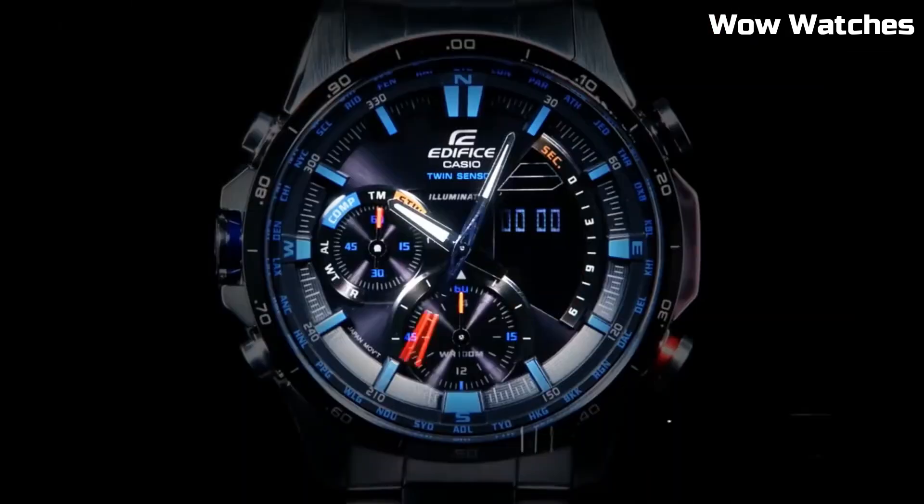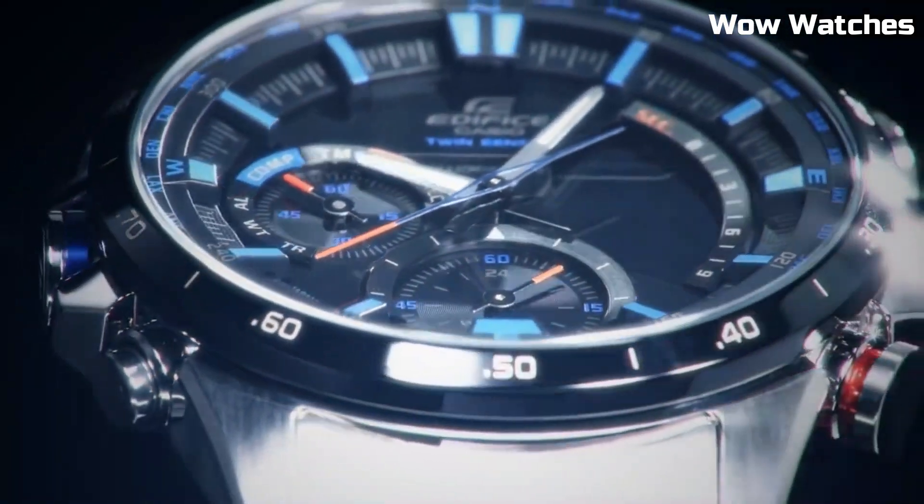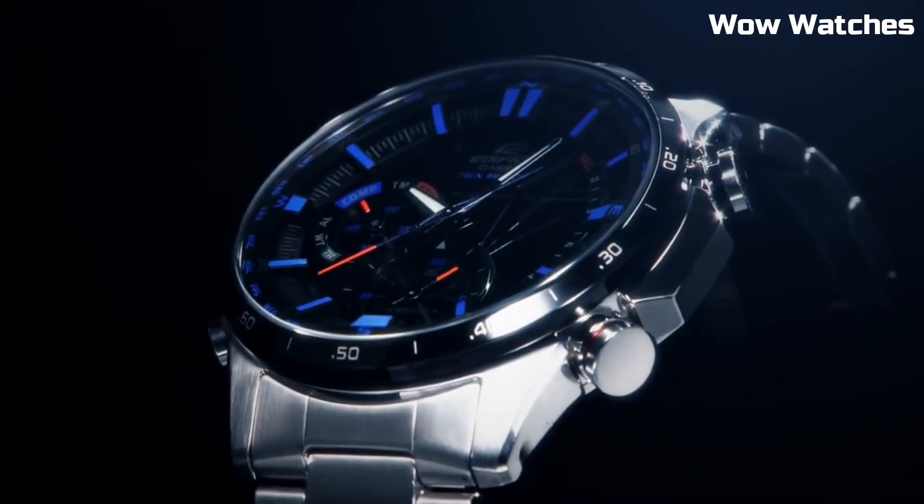chronograph, date display, and tachymeter for versatile utility. Its water-resistant build ensures it can withstand various environments. This embodies Casio's commitment to innovation and functionality.